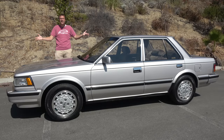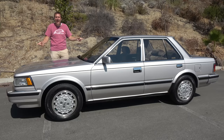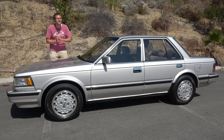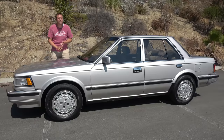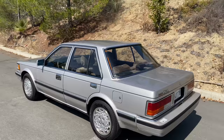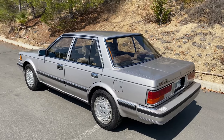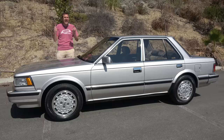This is a 1986 Nissan Maxima, and don't let its appearance fool you. This was a high-tech, high-performance car back in 1986 — 34 years ago. This car was on the cutting edge with some cool technology and the engine from the Nissan 300ZX sports car. And today, I'm going to review it.